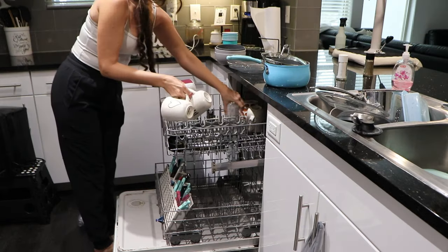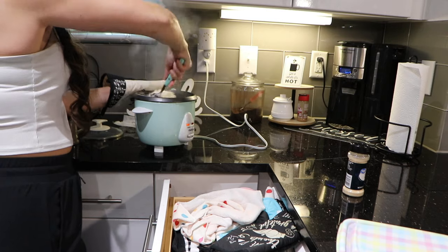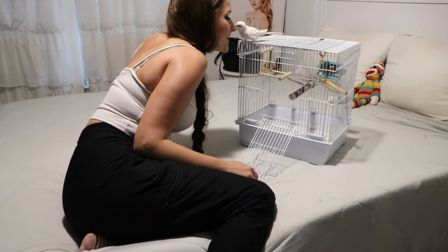Hey y'all, welcome back to my channel. Today's video is going to be a little mix of things. This is going to be a spend the evening with me. There will be some cleaning, a grocery haul, and some other things.